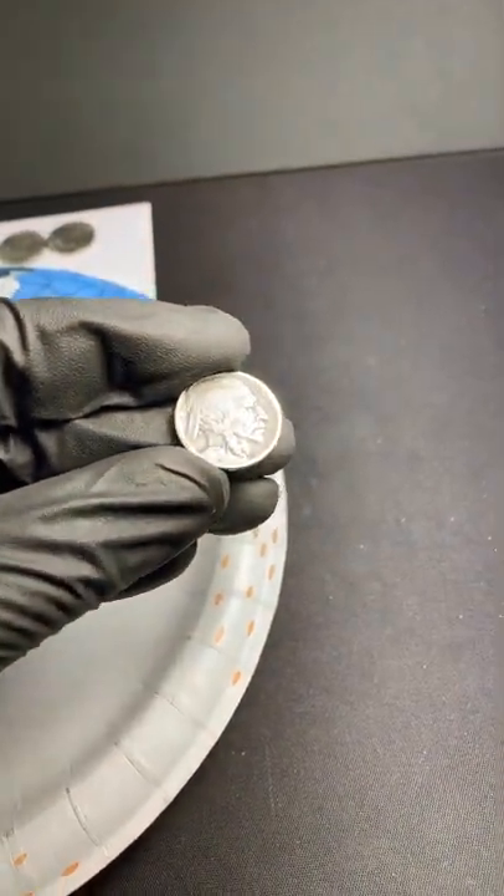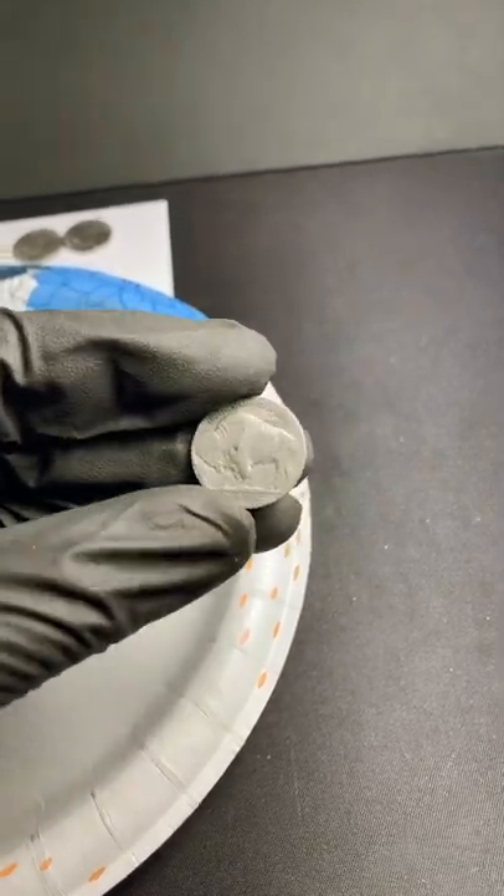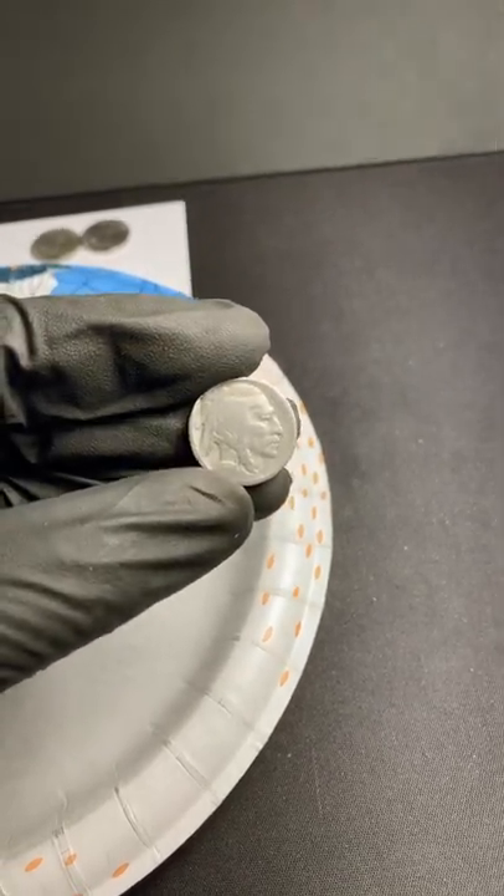I can barely see a nine there, so either a 1919 or 1929 — no mint mark though. That's still a pretty sweet find.